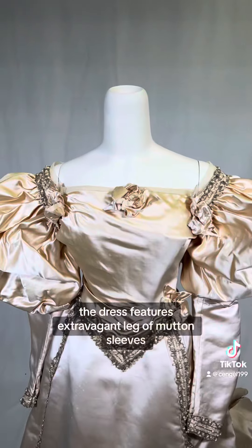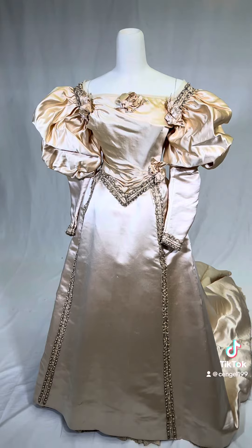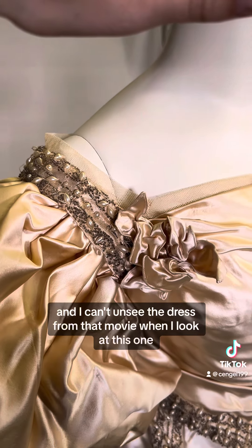The dress features extravagant leg of mutton sleeves which reached their apex around this time — these ones are the size of basketballs. If you've seen the movie Labyrinth, the style definitely comes back 100 years later in the 1980s and I can't unsee the dress from that movie when I look at this one.